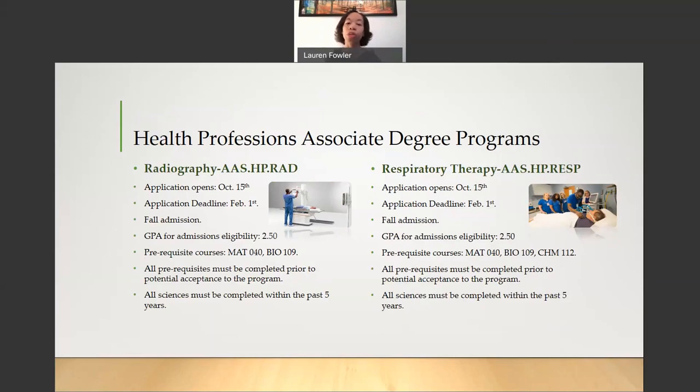For the Respiratory Therapy Program, this is also a Fall Admission Program. The application opens October 15th and the deadline to apply is February 1st. You are allowed to be in progress with your prerequisite courses for this program, but they must be completed prior to your acceptance to the program. The sciences must be completed within the past five years. The prerequisites for Respiratory Therapy are Math 040 (Basic Algebra), Bio 109 (Anatomy and Physiology 1), and Chem 112 (College Chemistry).